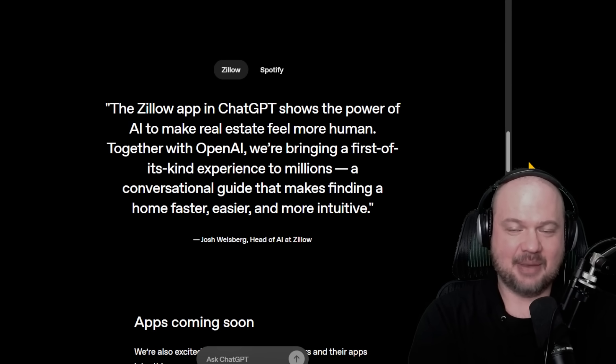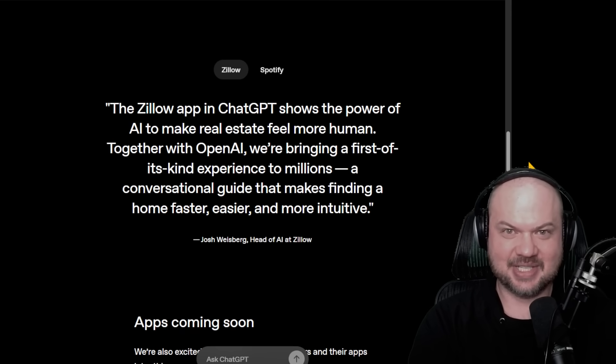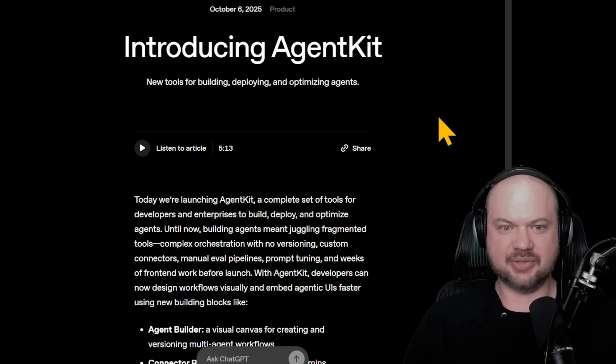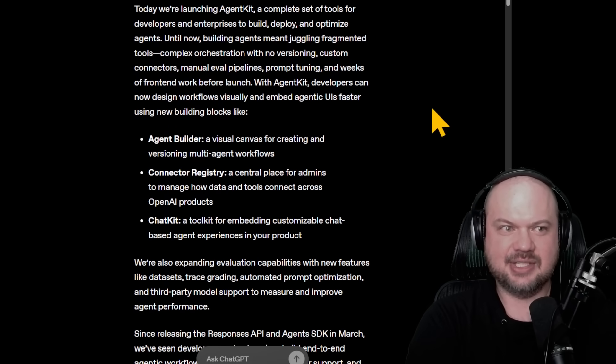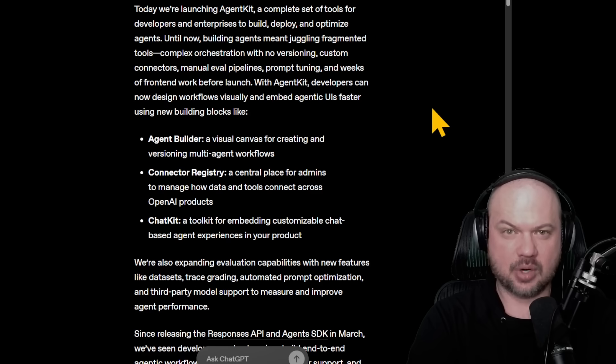Similar to how people figured out how to climb the search engine optimization ranks in Google or the iTunes store — what does ChatGPT want to see before it will recommend your app? They also announced AgentKit, including AgentBuilder. Basically a very simple way to build agentic workflows without needing a command line interface or needing to know how to code. It seems like it could be a pretty big deal because it's going to allow anyone to build these workflows and connect them to tons of other apps, MCPs, or whatever software you want, and automate a lot of it.